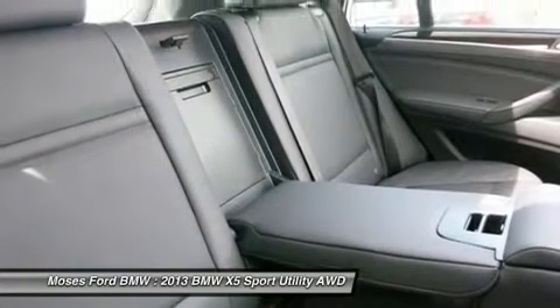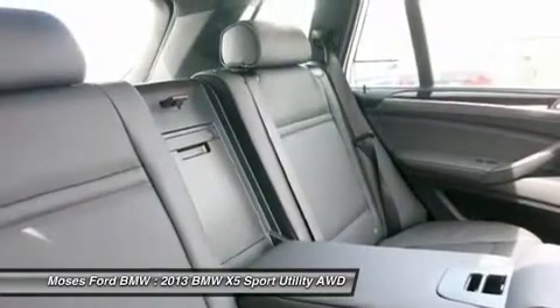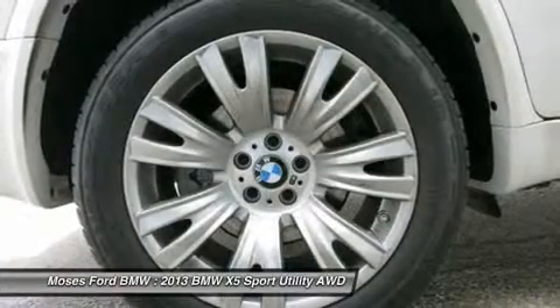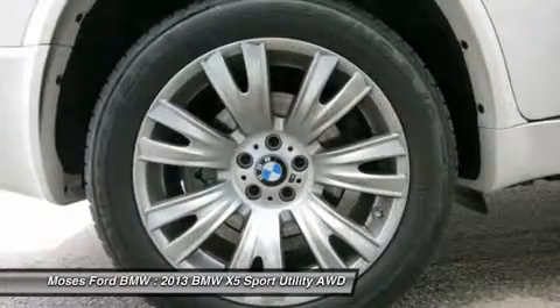BMW APPS smartphone integration. Visit Tata Moses BMW serving St. Albans, Charleston, Huntington, and Teays Valley. Horsepower calculations based on trim and engine configuration — please confirm the accuracy of the included equipment by calling us prior to purchase.